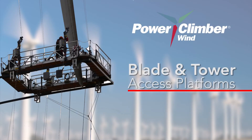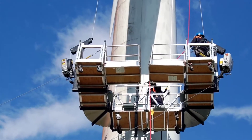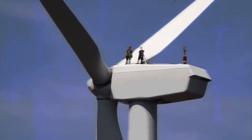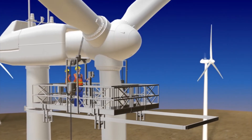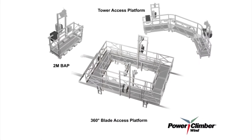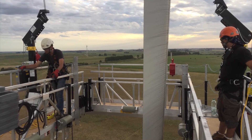External Tower and Blade Access Platforms. Eliminate the need for expensive cranes and enable quicker, safer and more cost effective external maintenance with our full range of tower and blade access platforms. From single point inspection to 360 degree access to custom platforms.